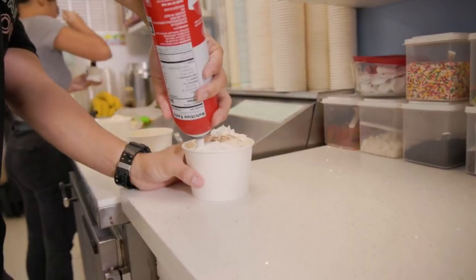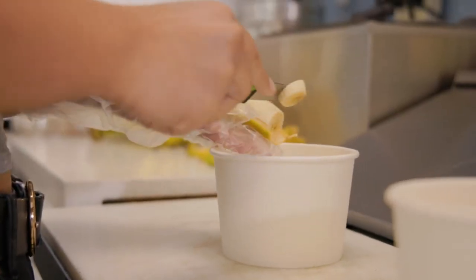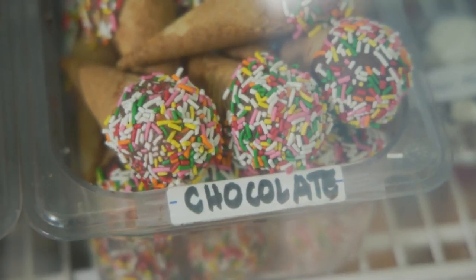Speaking of options, what other options do you offer here at Dave's Ice Cream besides ice cream? Definitely — we have popcorn, milkshakes, sundaes, mini cones, and all kinds of chocolate-covered fruits.